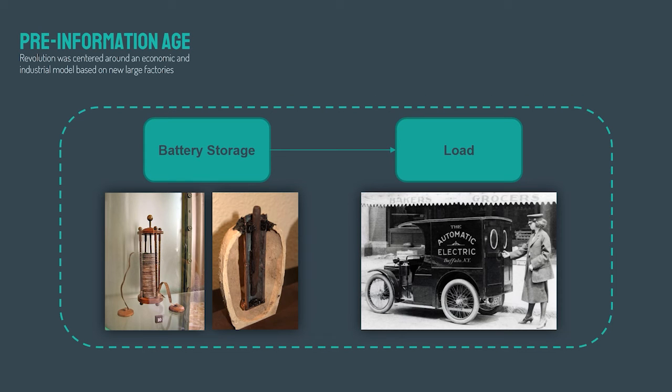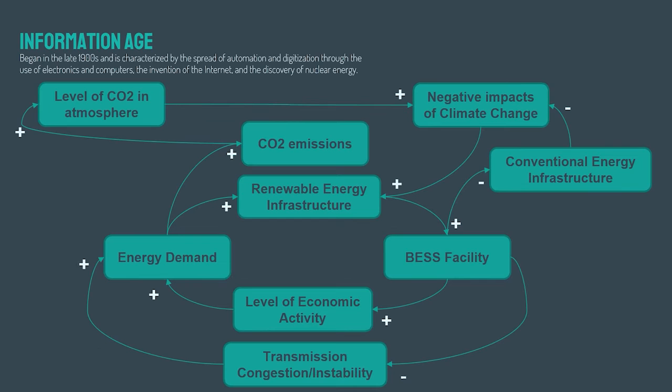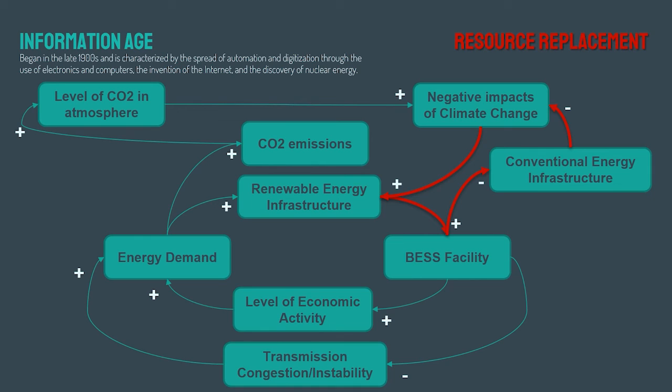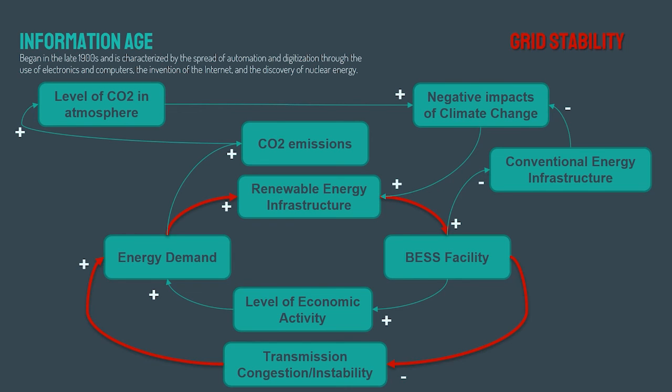Battery technology during the pre-information age had a very straightforward purpose — we manufacture the battery, use it to operate our device, then dispose of it when the energy is depleted. During the information age, wherein data can be collected and processed, battery systems emerged and expanded their use in the energy industry. Battery systems can now address energy demand by complementing generation from intermittent renewable resources. On the environmental side, batteries aid the reduction of CO2 emissions by enabling the development of renewable energy infrastructures. They also balance the supply by replacing conventional energy infrastructure with more RE sources. Lastly, battery systems enhance the reliability and stability of the electrical grid by complementing the variable generation from renewable energies.